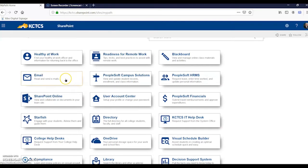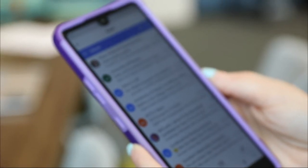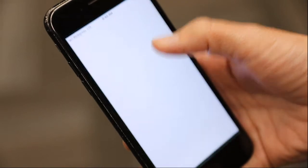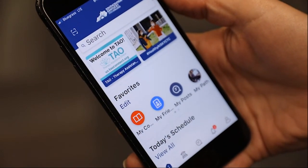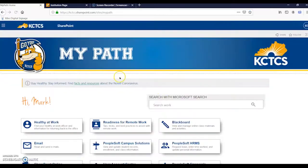Checking your KCTCS email is crucial — it's the number one way that the college and your professors will communicate with you. Start checking your email every other day to watch for important updates. Some students like to add their school email account to their phones for easy access. You can also access all these services by downloading the KCTCS app for iPhone and Android.